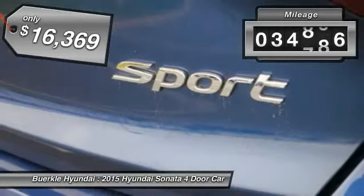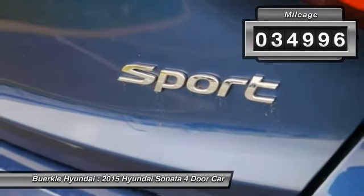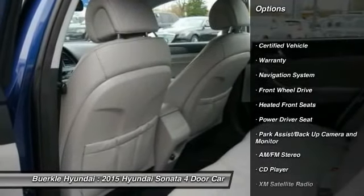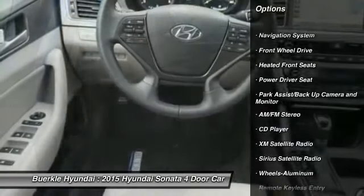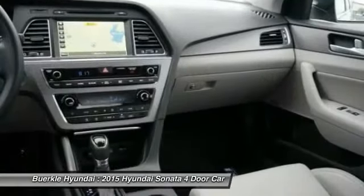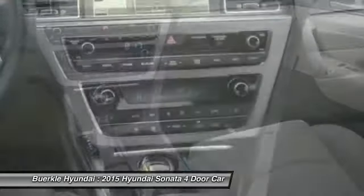This vehicle has less than 35,000 miles. Here are some of this vehicle's great options: traction control, XM satellite radio, anti-lock brakes, navigation system, air conditioning, Homelink garage door opener, power steering, and cruise control.